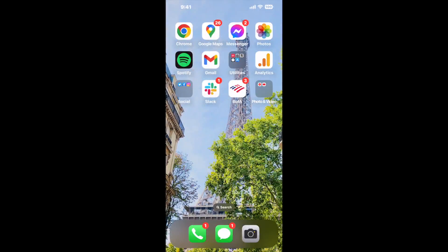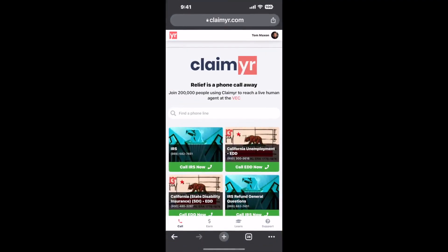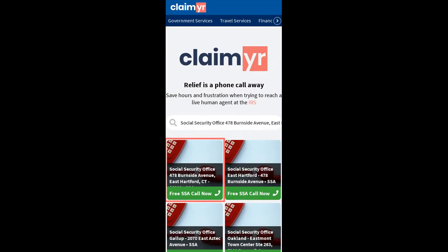I built a calling tool. To use it, open up your browser, go to claimer.com, and search for the Social Security Office 478 Burnside Avenue, East Hartford, CT 06108 option.